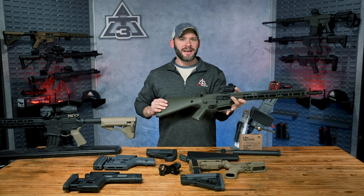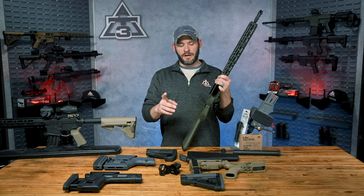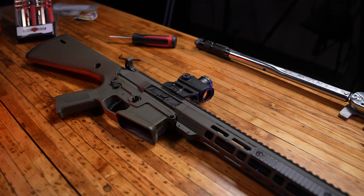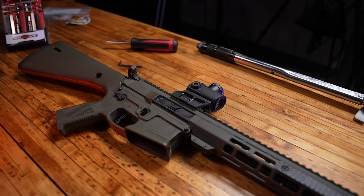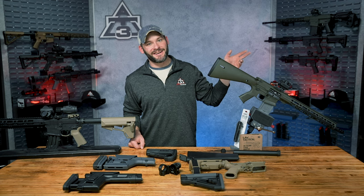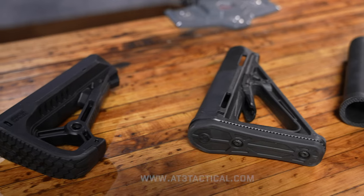Like your trigger, for example. How else are you going to figure out whether your ideal trigger pull weight is five or three pounds, or whether you prefer a single stage over a two stage? You can check out the next episode in the series — it's all things AR-15 triggers. We'll see you over there.